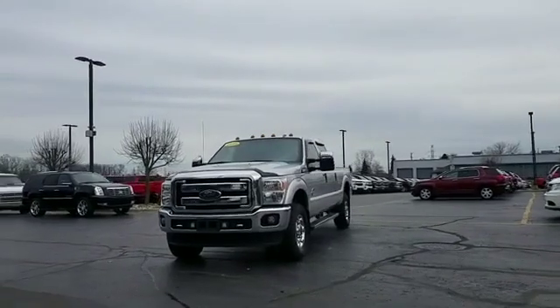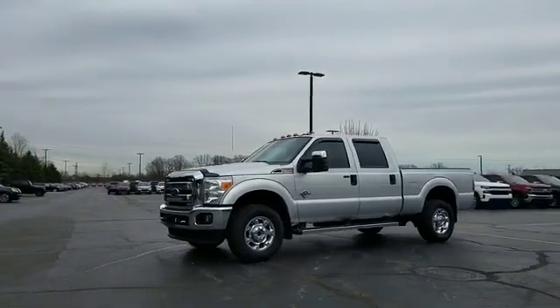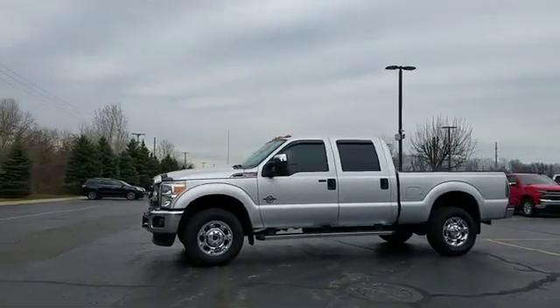2015 Ford Super Duty F-350 SRW. This pickup truck offers two full rows of seating for premium comfort.